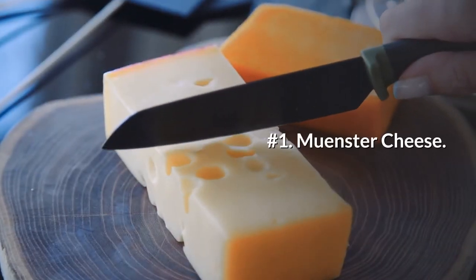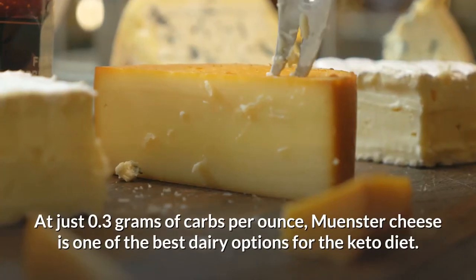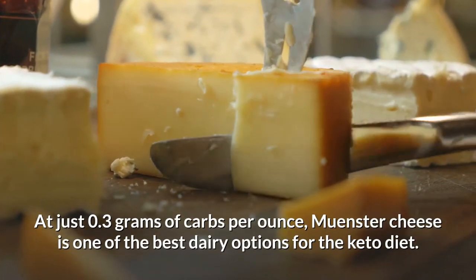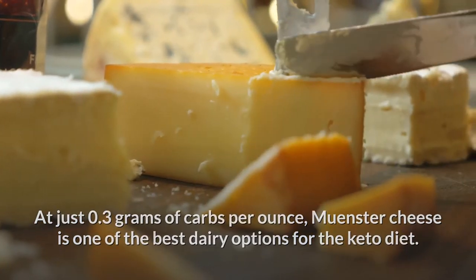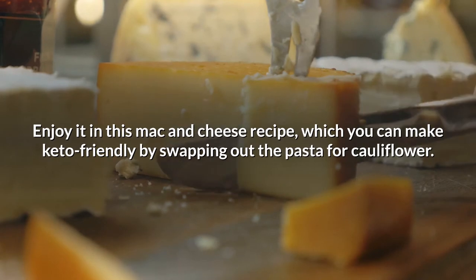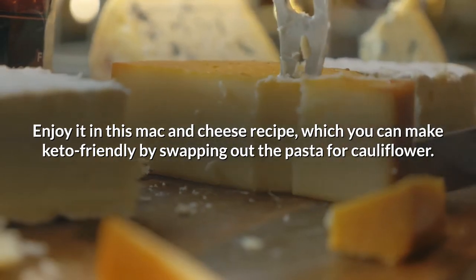Number 1: Munster cheese. At just 0.3 grams of carbs per ounce, Munster cheese is one of the best dairy options for the keto diet. Enjoy it in a mac and cheese recipe, which you can make keto-friendly by swapping out the pasta for cauliflower.